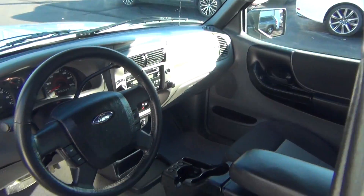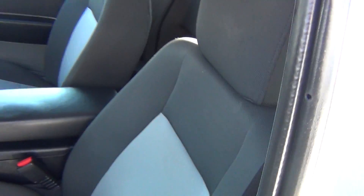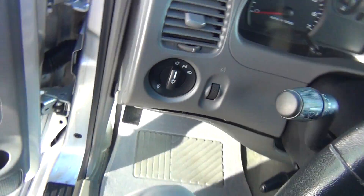And on the inside, it is very, very clean. You've got your power windows, locks, and mirrors. The seats are in excellent shape — no rips, tears, stains, or burn holes.